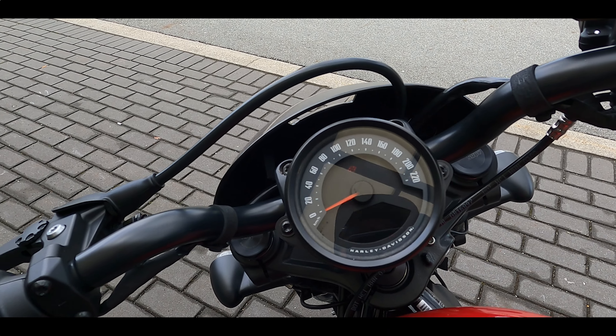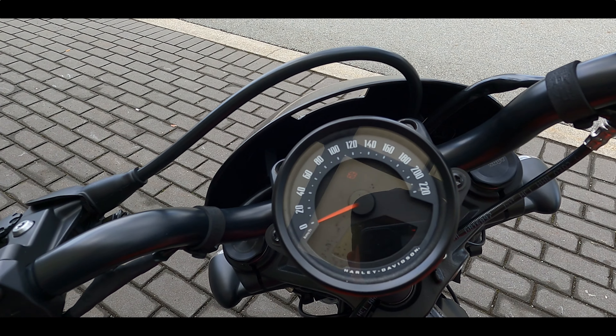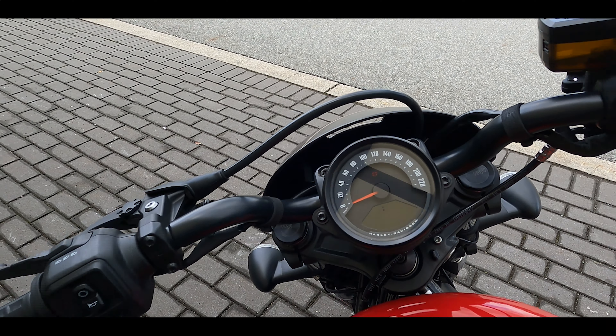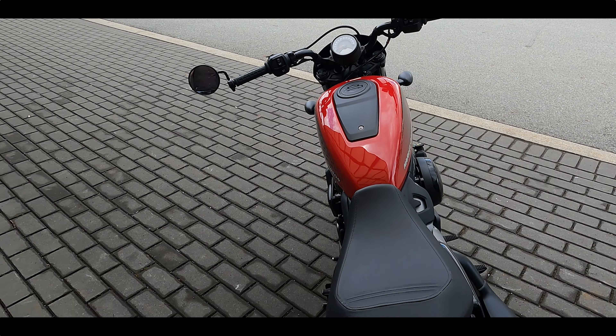It also has a little bit different display and controls compared to the Sportster S, which is the top premium model. This is more stripped down — you don't have heated grips or cruise control. But if we look over on the right-hand side, it still has traction control, and the display looks a lot like the Softail displays.